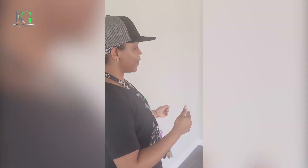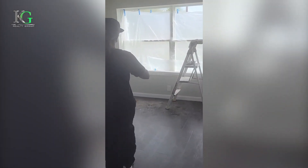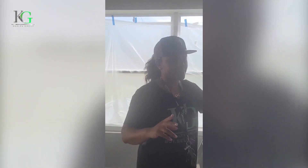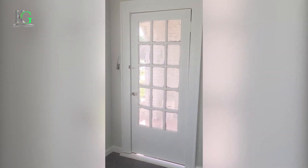So moving on over to the bedrooms. If you remember before, the bedrooms had nothing here — there was no floor, no paint. We redid the door. There's going to be a sealant by the door when that's done. So just take a look.